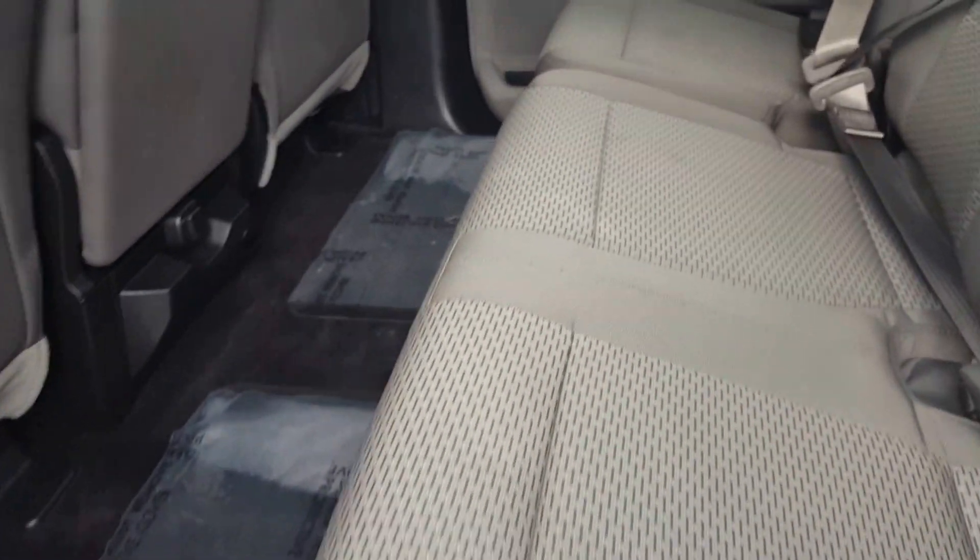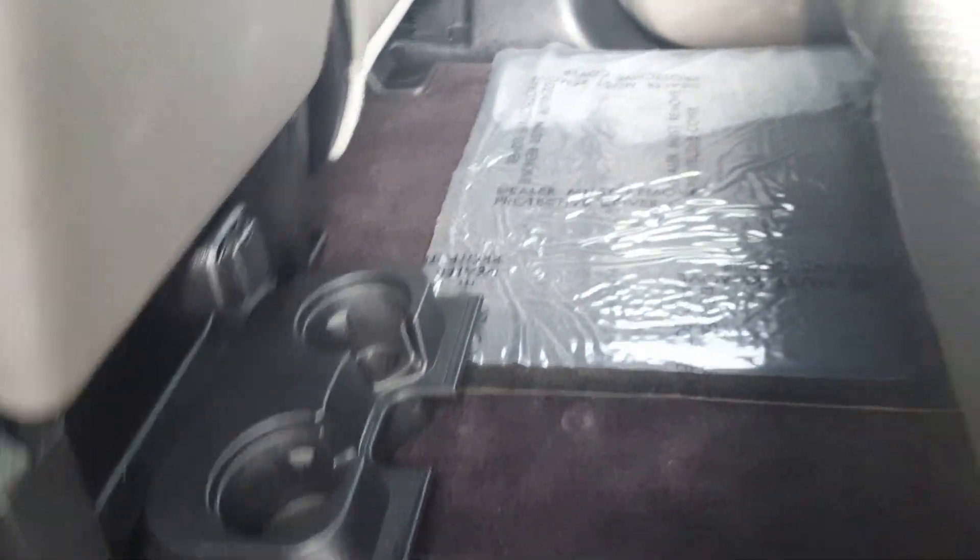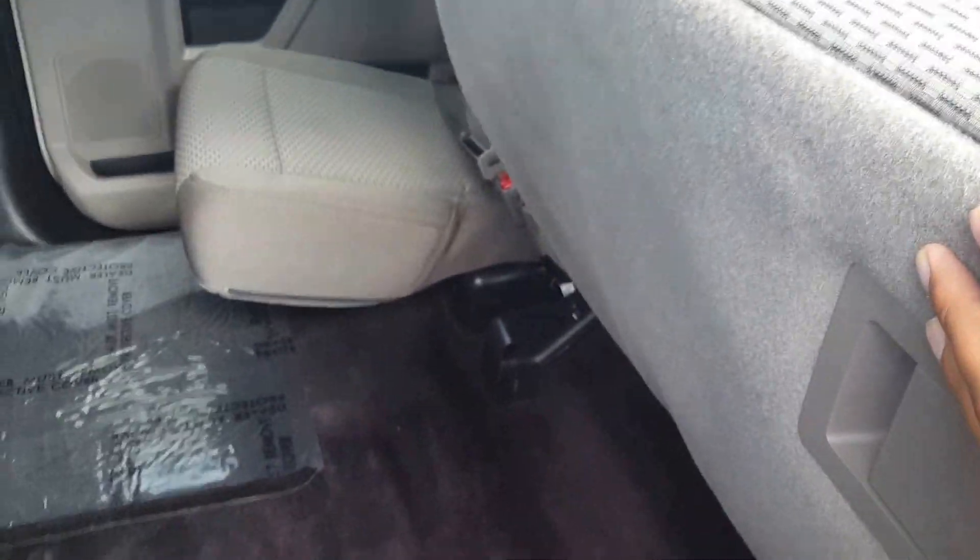Second row seating is very spacious. You've got a fold-down cup holder as well as a power source for the back passengers, and three separate three-point harness seatbelts. The seats also split 60/40 and are very easy to get up and down.